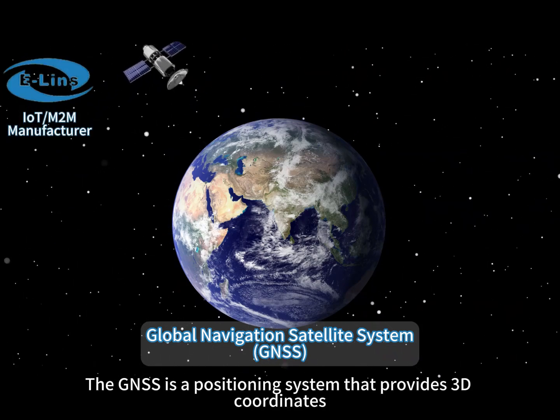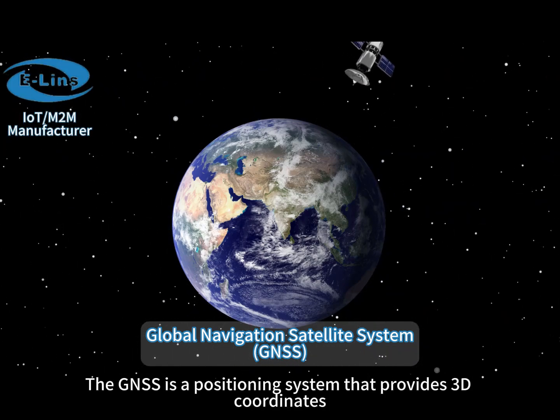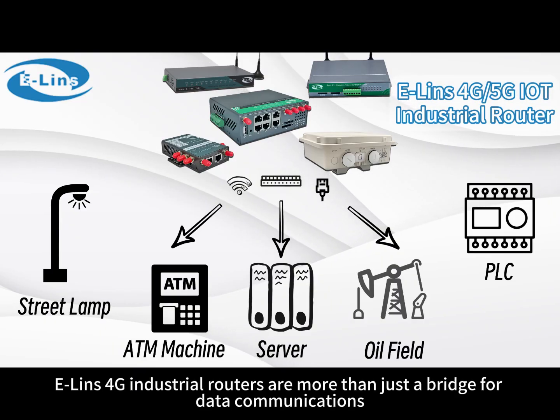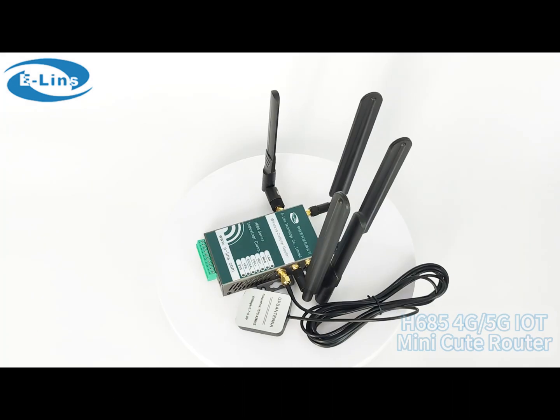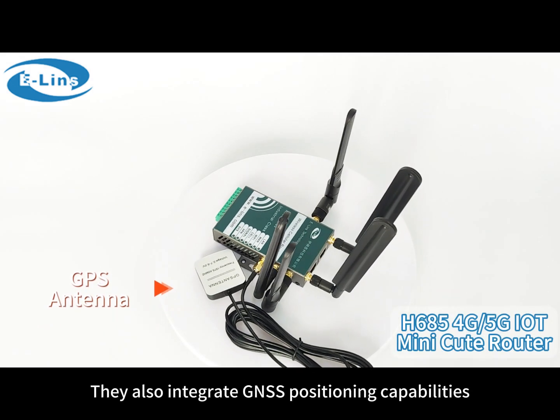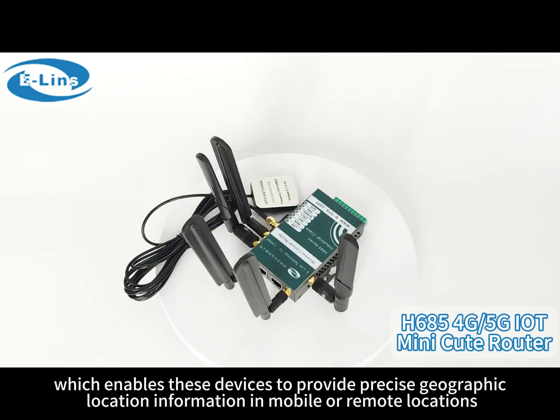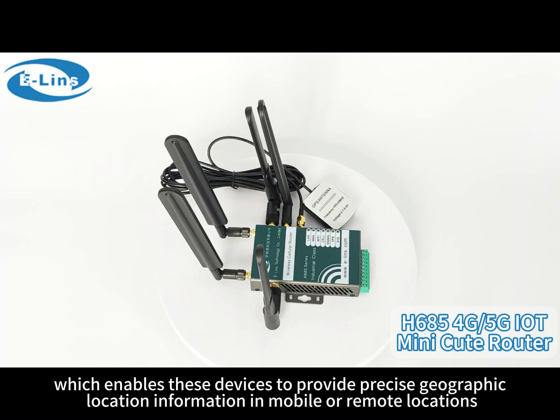GNSS is a positioning system that provides 3D coordinates, speed, and time information. ELIN's 4G industrial routers are more than just a bridge for data communications — they also integrate GNSS positioning capabilities, which enables these devices to provide precise geographic location information in mobile or remote locations.